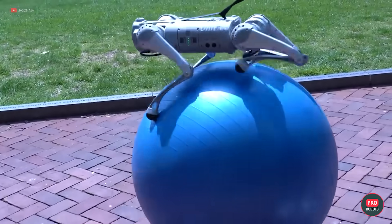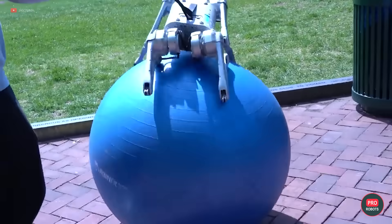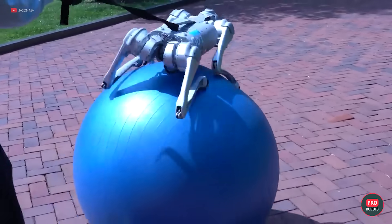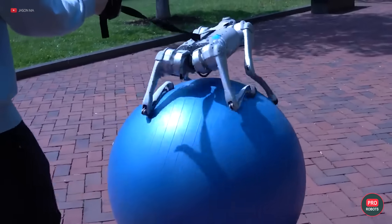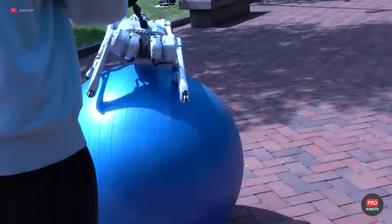Dr. Eureka achieved a 34% increase in speed and a 20% increase in distance traveled compared to a human-trained bot. By the way, Dr. Eureka is a new open-source software package available to everyone. This is probably a Pandora's box of a question, but what skills would you guys train robots for?